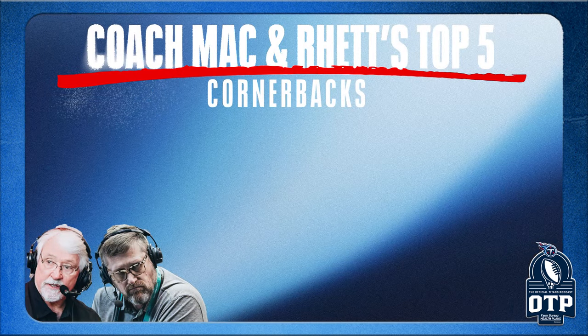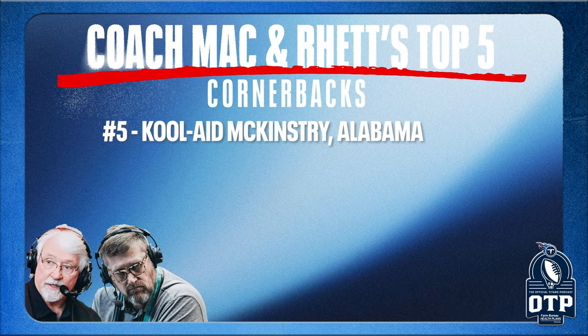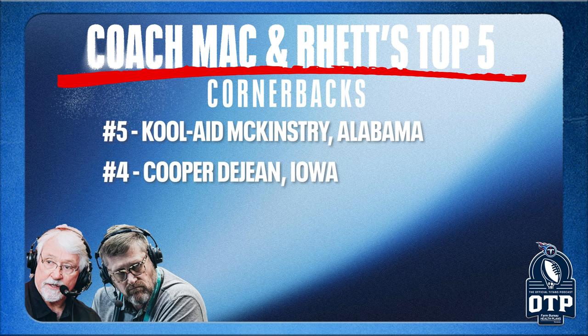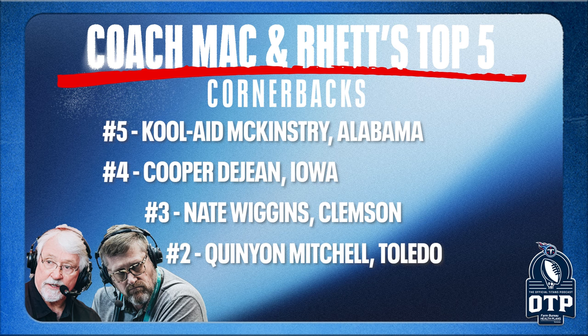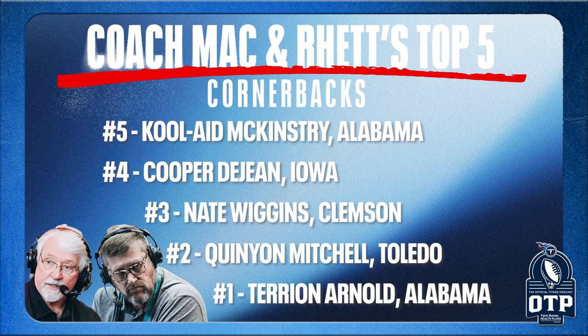Rhett Bryan, I think we have to start at the corner position. The top five goes like this: at number five, Kool-Aid McKinstry, Alabama; number four, Cooper DeJean, Iowa; number three, Nate Wiggins, Clemson; number two, Quinyon Mitchell, Toledo; and number one, Terrion Arnold, Alabama.